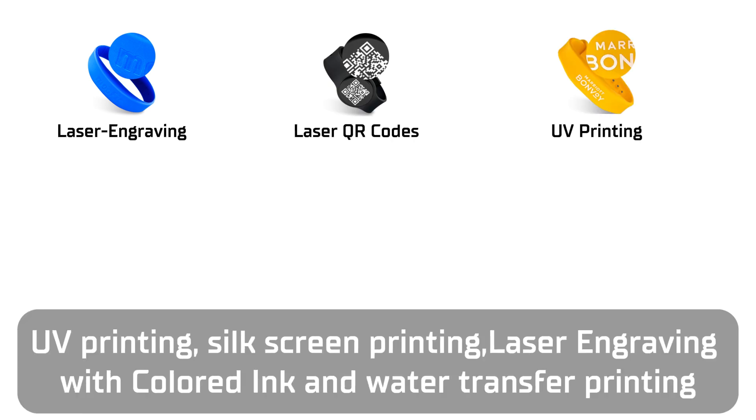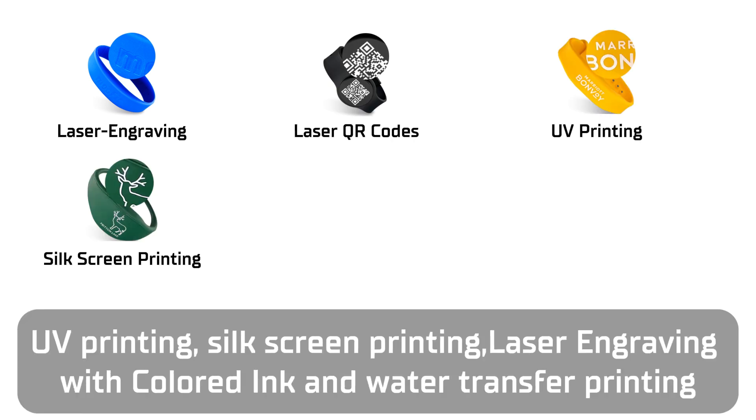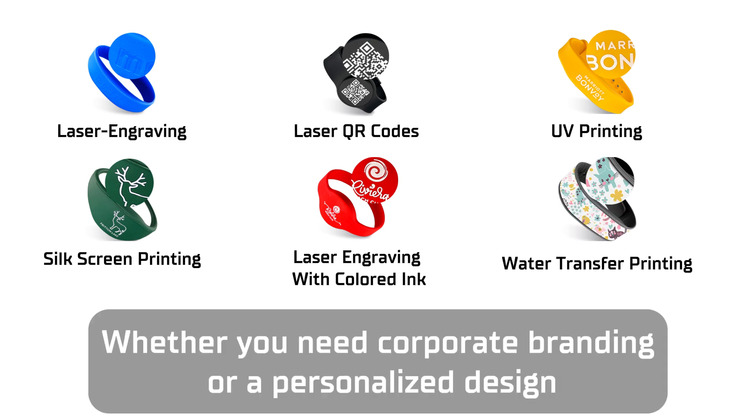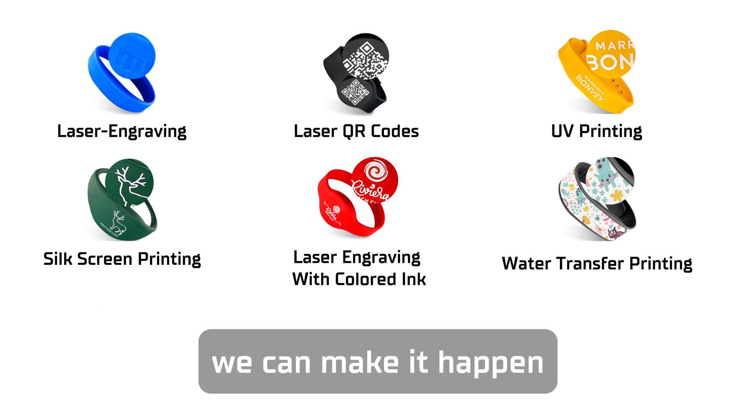UV printing, silk screen printing, laser engraving with colored ink, and water transfer printing are also available. Whether you need corporate branding or a personalized design, we can make it happen.